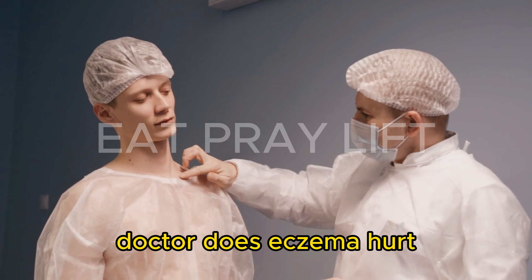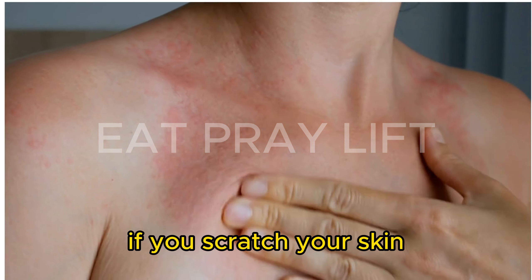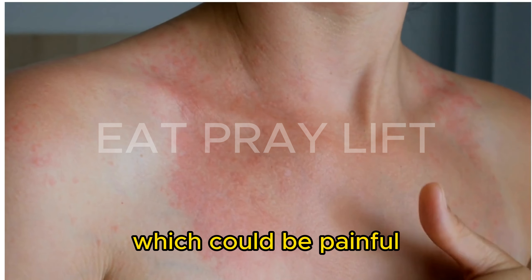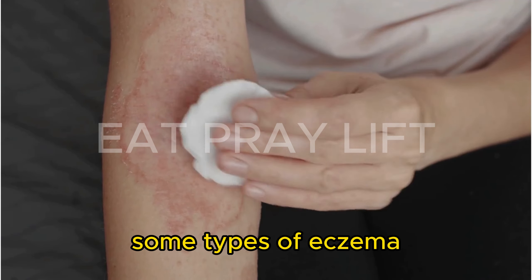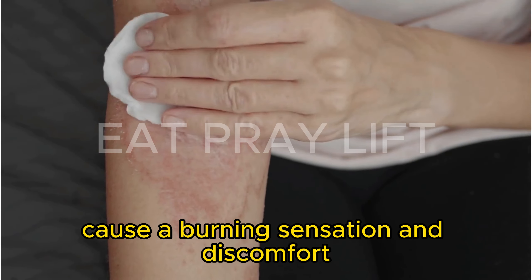Does eczema hurt? Eczema doesn't usually cause pain. If you scratch your skin, you could break the surface of your skin and create a sore, which could be painful. Some types of eczema, like contact dermatitis, cause a burning sensation and discomfort.